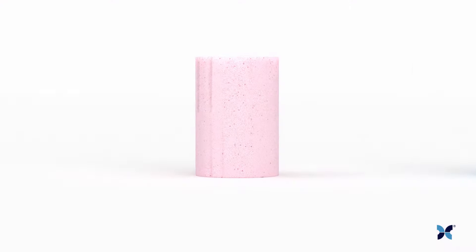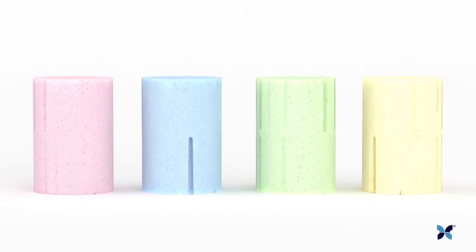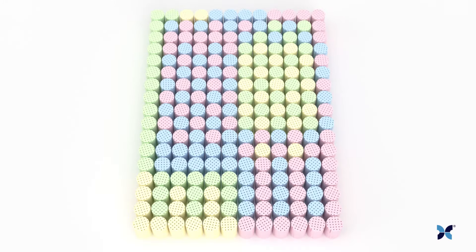It comes in extra soft, soft, medium, and firm. Each one can be custom arranged for firmness matched to your body type and preferences.